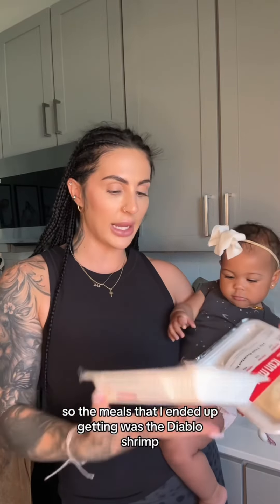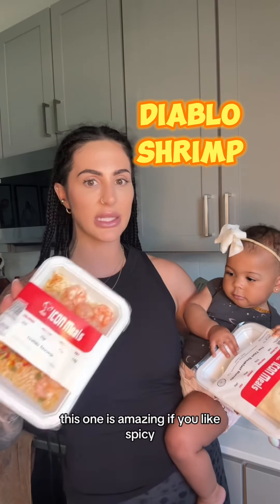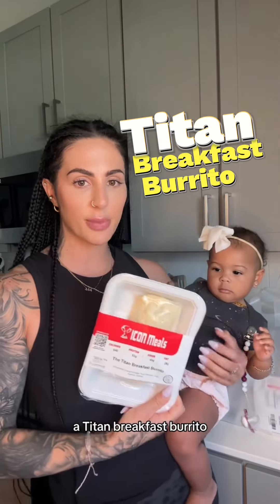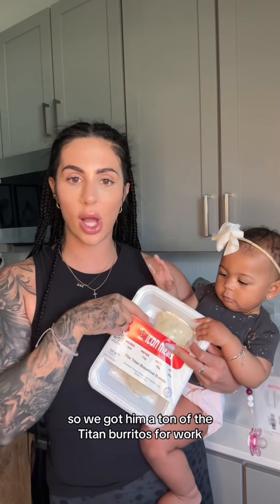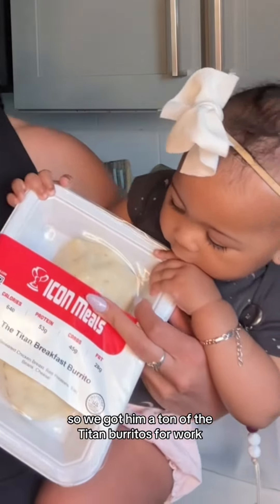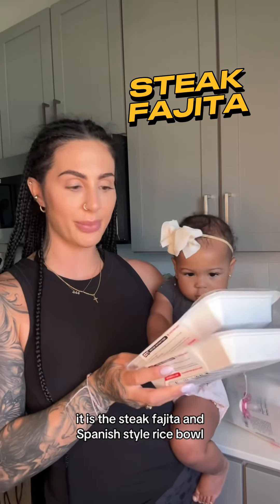The meals I ended up getting were the Diablo shrimp — this one is amazing if you like spicy — and the Titan breakfast burrito. This one's not dairy free or gluten free, but Jordan likes these, so we got him a ton of the Titan burritos for work. I also got the steak fajita and Spanish style rice bowl, which I haven't tried yet.